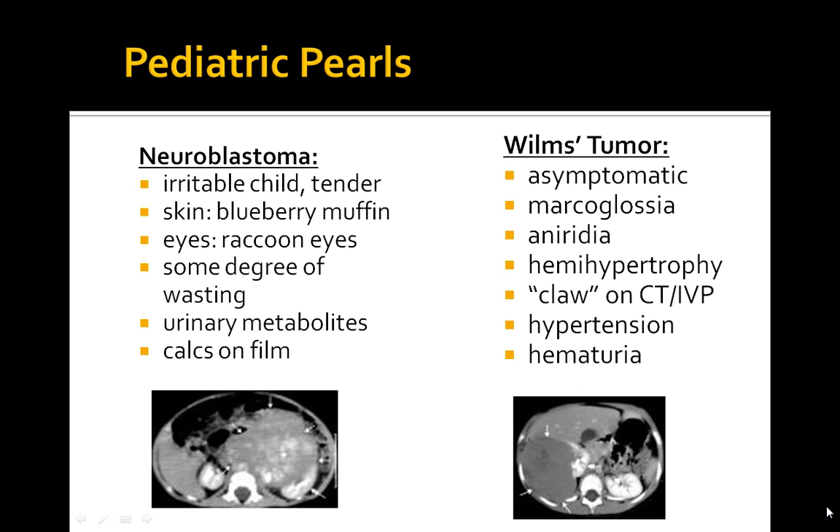Let's review Wilms Tumor first. This is a nephroblastoma, the second most common malignant abdominal tumor. It occurs between ages 2 and 5 years old and is associated with hemihypertrophy, aniridia, genitourinary abnormalities, and macroglossia. Patients commonly have an abdominal mass on physical exam and hypertension.